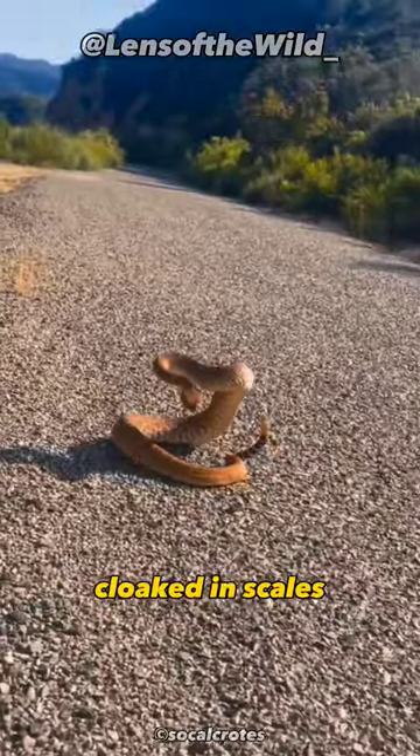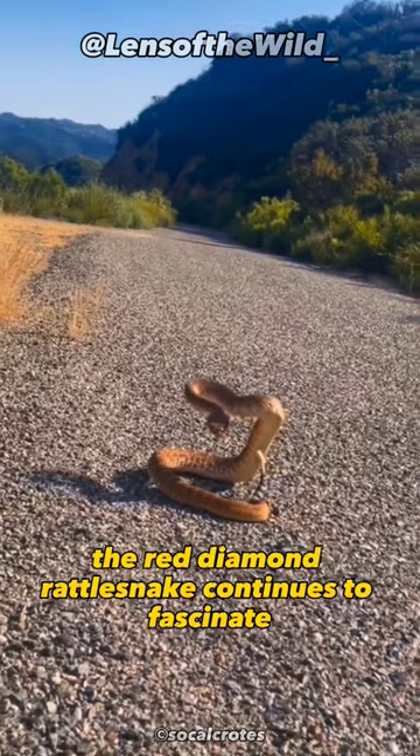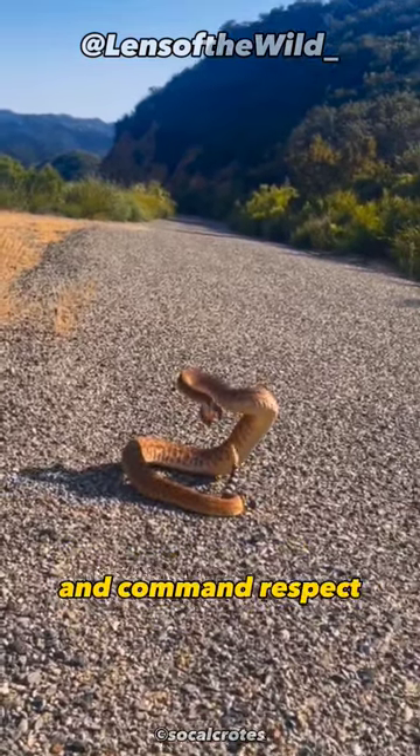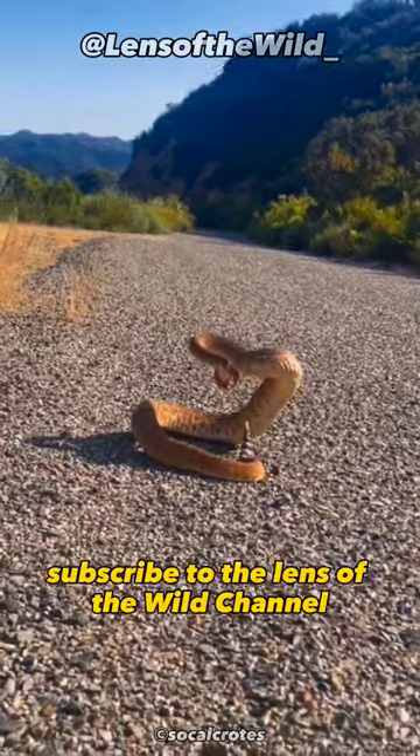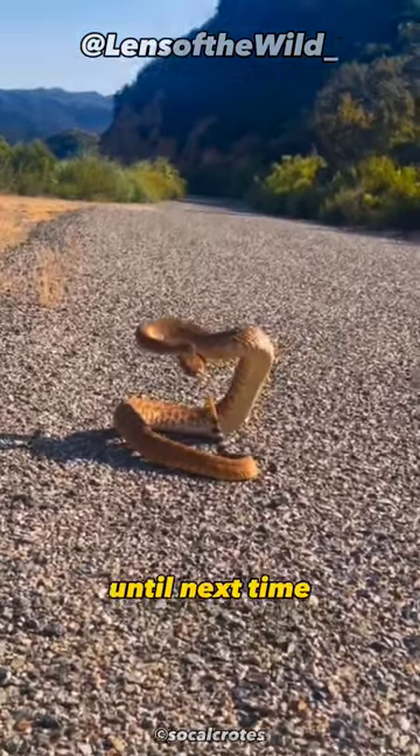An enigma cloaked in scales, a sovereign of the desert, the red diamond rattlesnake continues to fascinate and command respect. Subscribe to the Lens of the Wild channel for more wildlife content. Until next time.